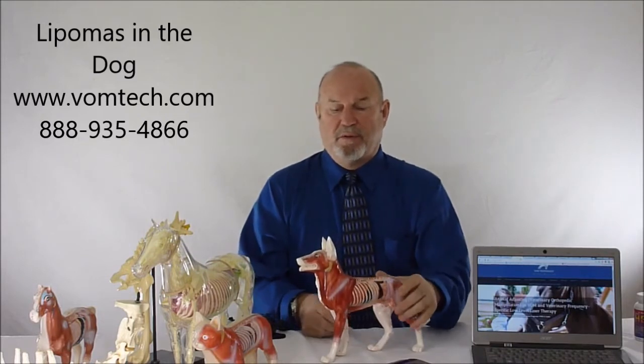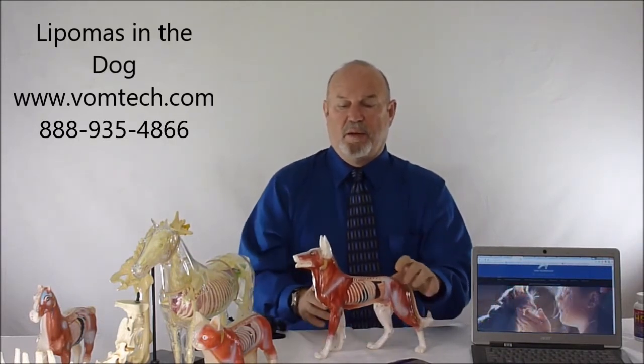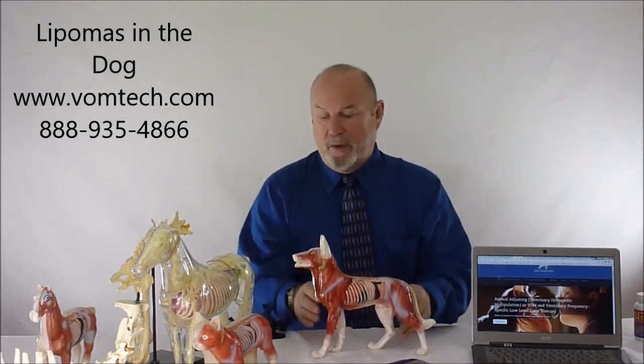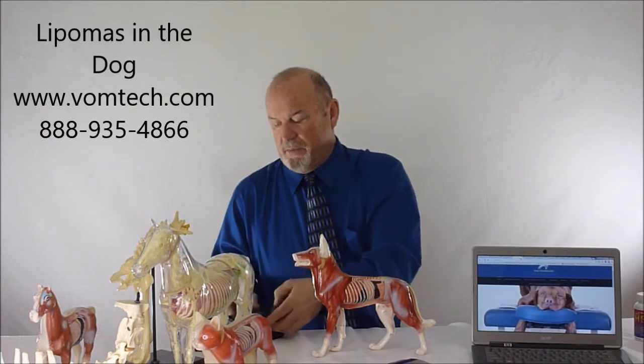You close up all the dead space and close that up. That can be fine, but if an animal has more than half a dozen of those, it can be quite an extensive, time-consuming surgery.